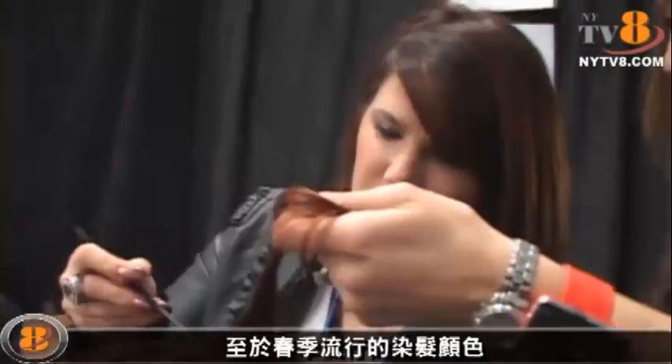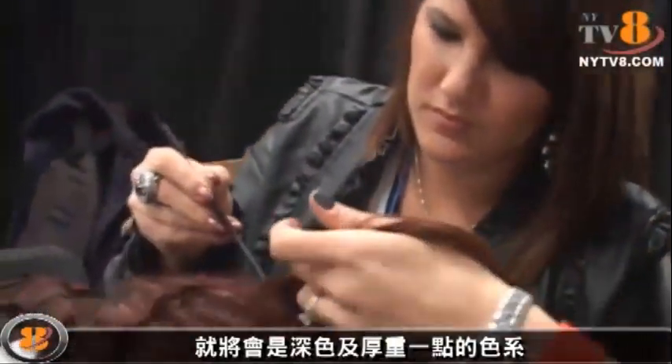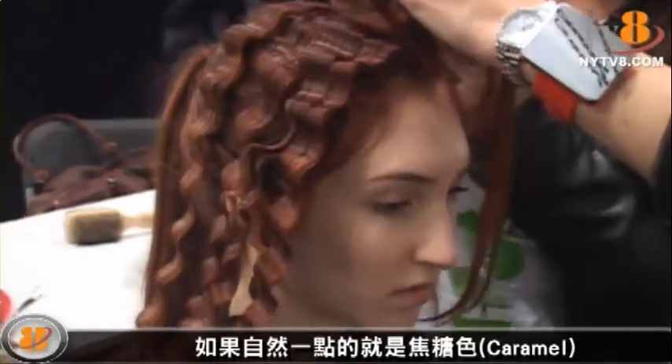For trends in hair color, we're going with deeper, richer tones for spring and summer. And for the brunettes, we're doing caramel — a lot of caramel highlights in order to lighten the hair. Because a lot of times when the hair is very, very dark, it overpowers the face.